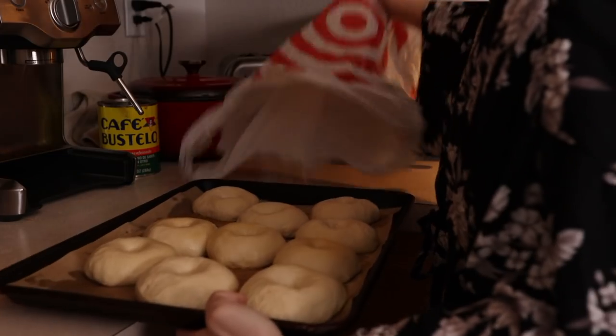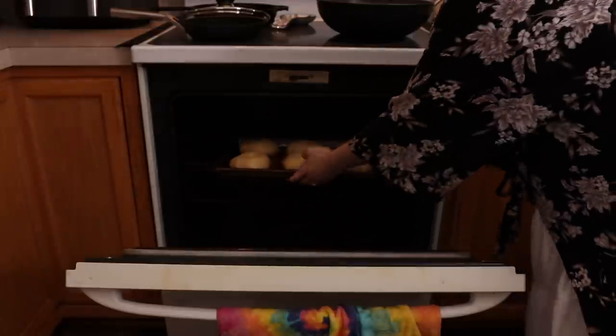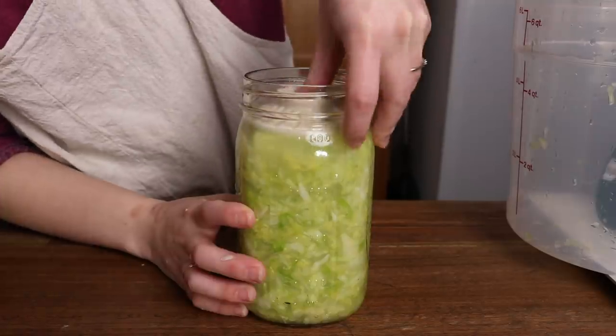Hey there, welcome back. I hope you're doing well and I hope your day is off to a fantastic start. Today's video is a vlog of a day that I spent making a bunch of my own staples — sourdough bagels, a new batch of sauerkraut, and some vegan deli ham slices.